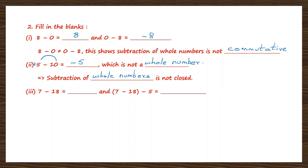Question 3: 7 minus 18. Signs are different here, so we put the sign of the bigger number and subtract. We subtract 18 minus 7: 8 minus 7 is 1, giving 11. So 7 minus 18 is minus 11. The second part is (7 minus 18) minus 5. The difference of 7 minus 18 is minus 11. So we have minus 11 minus 5. When signs are the same, we put the same sign and add: 11 plus 5 is 16. So the answer is minus 16.